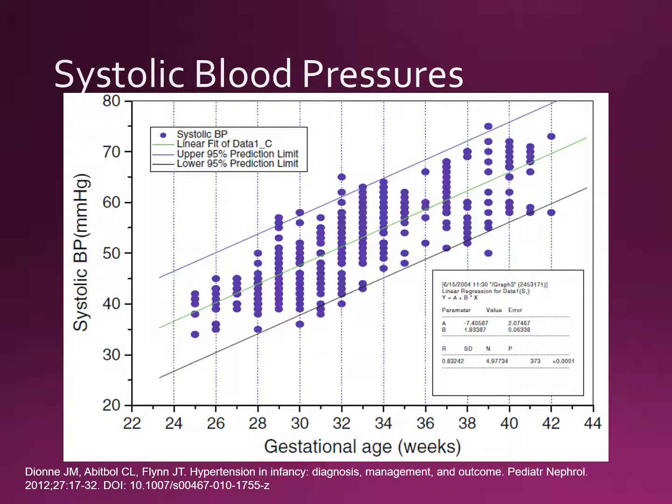Some reasonable systolic blood pressures which you may consider average are shown here. Systolic blood pressure is shown on the y-axis and gestational age in weeks on the x-axis. In general, systolic blood pressure increases with age, and it's not abnormal for a 26-weeker to have a systolic blood pressure around 40 millimeters of mercury.